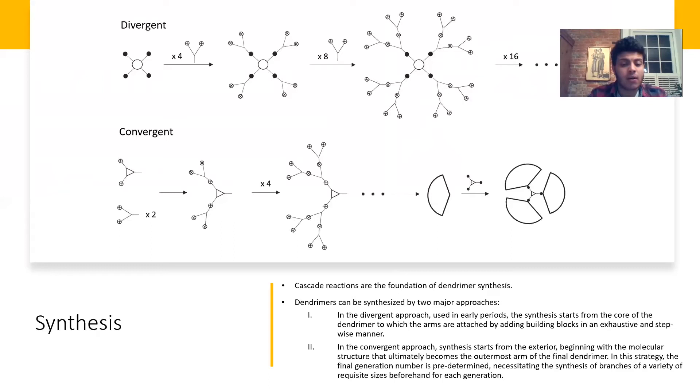Cascade reactions are the foundation of dendrimer synthesis — molecules are added to each other in order to create the branching. This addition comes in two approaches: divergent and convergent synthesis. In the divergent approach, you start from the core and branch outward, which was used in the early periods. In the convergent approach, more common today, you start from the branches and work inward to the core. The convergent approach gives a slight advantage because the final generation number is predetermined.